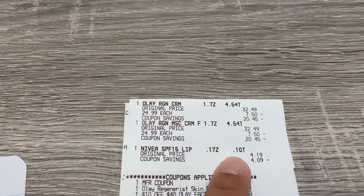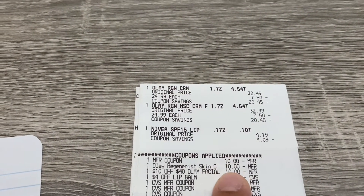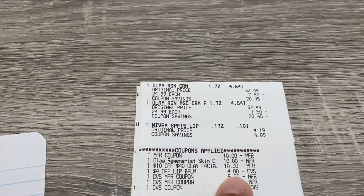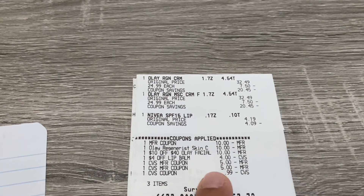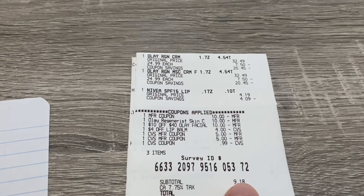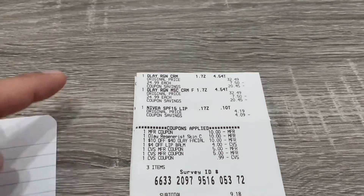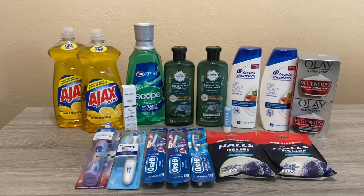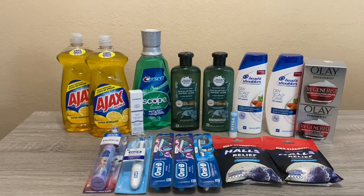I'll show you my receipt. You can see the two Olay and the Nivea. There's my $10 manufacturer coupon, my $10 digital, my $10 off $40 CRT, and my $4 text coupon. I rolled $10.99, paid $9.18, and got back $2 from the Nivea and $10 for the Olay.